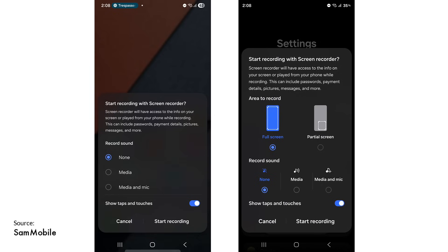The screen recorder menu has been redesigned with larger buttons, and each option now includes an icon that visually explains its function.